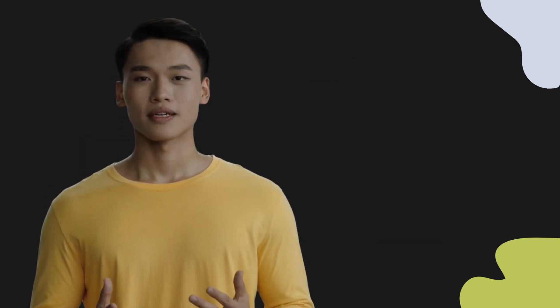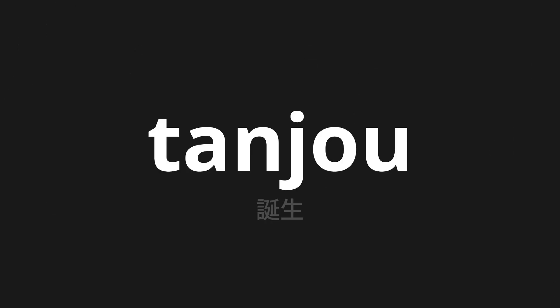Welcome to this pronunciation video. Today we will be focusing on a new word that you might find challenging or intriguing. Let's dive into today's word: tanjo, which means birth in Japanese.